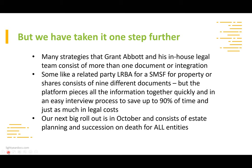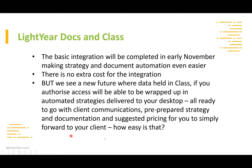We've just integrated with BGL CLASS 360, completing in early November — just after the roadshow. That will make strategy and document automation even easier. You'll be able to start a company on our platform and all that information can then go into CLASS, or conversely, if you're doing a pension you can pull data out of CLASS itself.